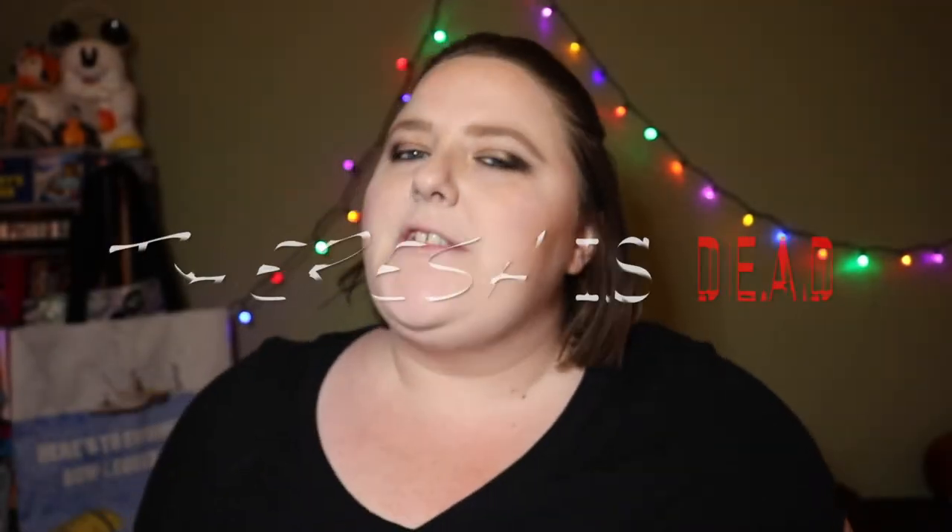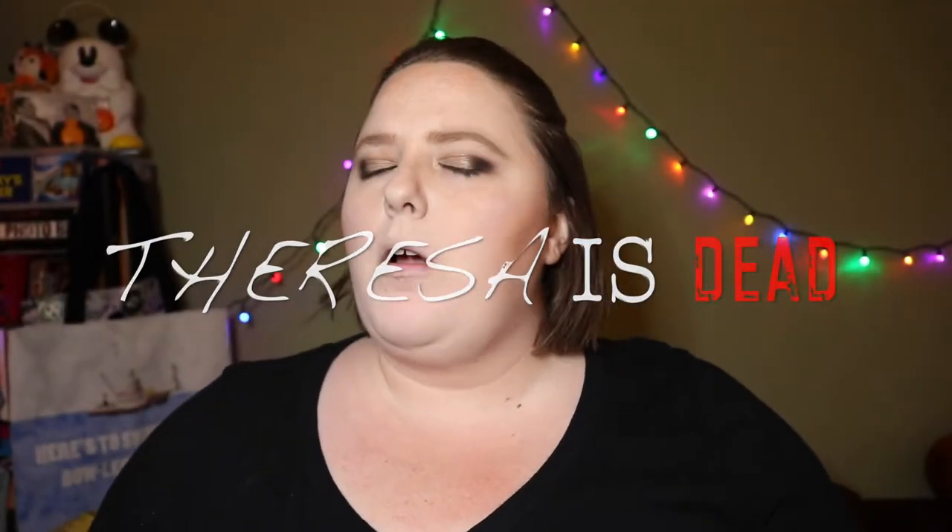Hi, welcome back to Teresa's Dead. My name is Teresa and I'm always looking for a bargain. On today's episode, we're going to be talking about the Walmart beauty box.